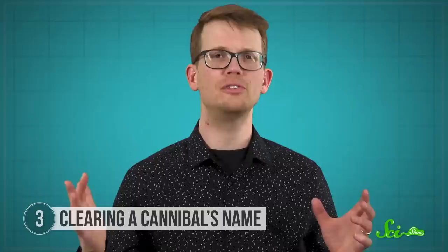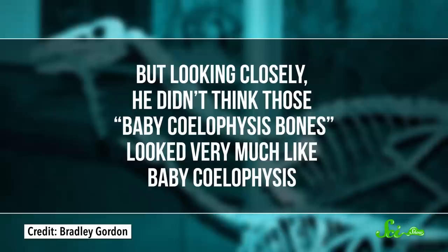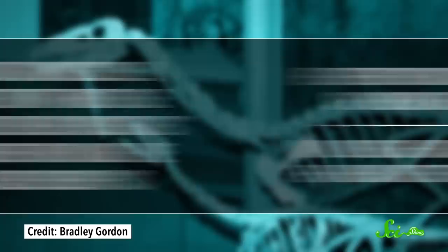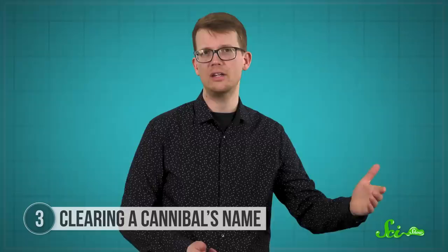The story goes that a young paleontologist, a grad student at the time, was studying fossils at New York's Museum of Natural History when he saw a replica in a subway station of one of the famous cannibal specimens of Coelophysis. But looking closely, he didn't think those baby Coelophysis bones looked very much like baby Coelophysis. He got permission to examine the original specimen, and in 2006, he and his colleagues published a reanalysis of the two accused cannibals.